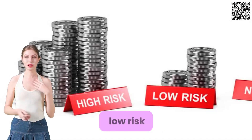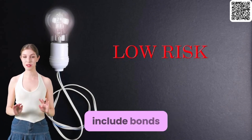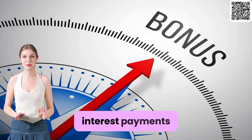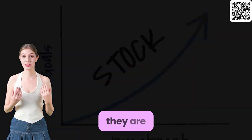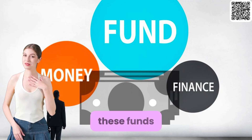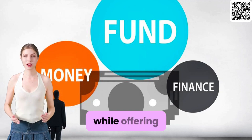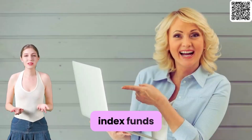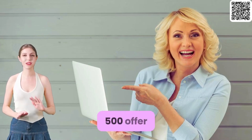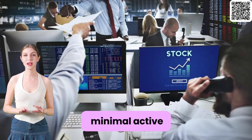Some examples of low-risk investment options include: Bonds — these fixed-income instruments pay regular interest payments and return principal at maturity, and are generally considered safe investments compared to stocks. Money market funds invest in short-term debt securities and aim to preserve capital while offering modest yields. Index funds are passively managed funds that track a specific index, such as the S&P 500, offering broad exposure to the stock market with minimal active management fees.